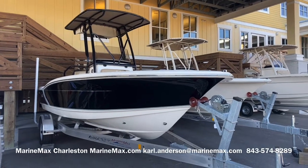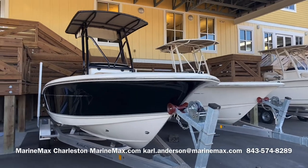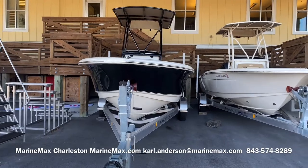Hi, this is Carl Anderson with Marine Max Charleston off Daniel Island, and today I'm going to take you through one of my newest brokerage listings. It is a 2020 Scout 195 Sport Fish.